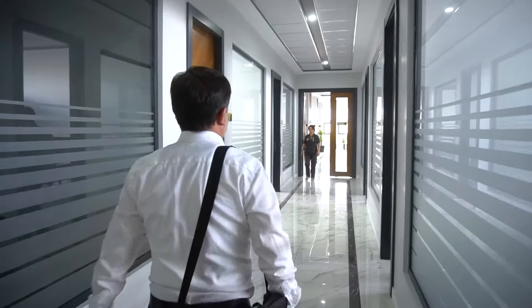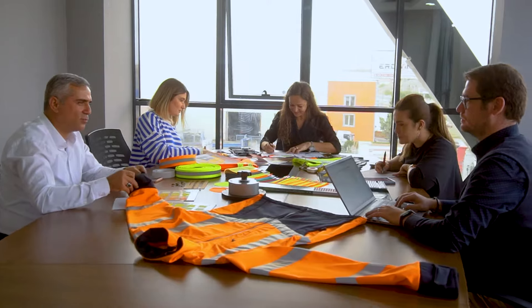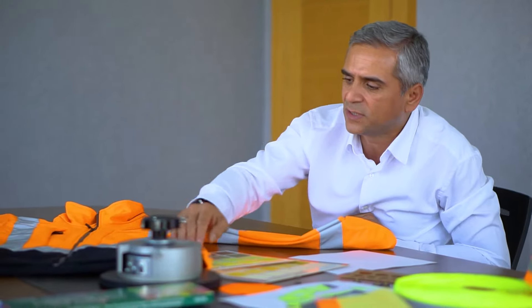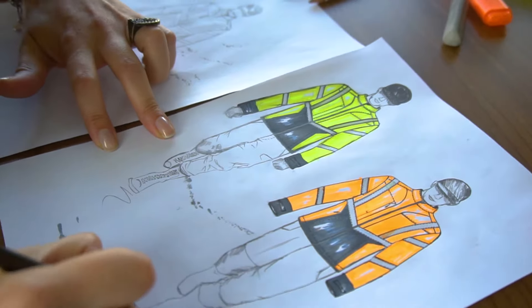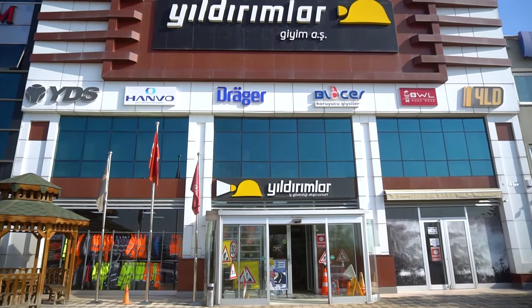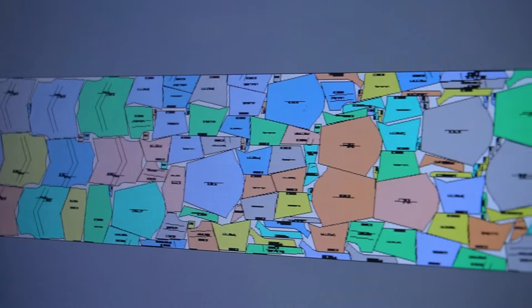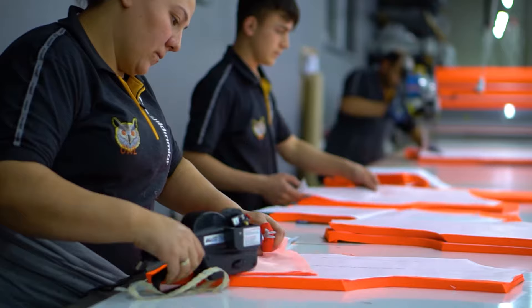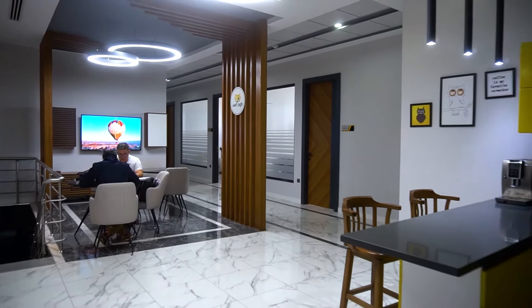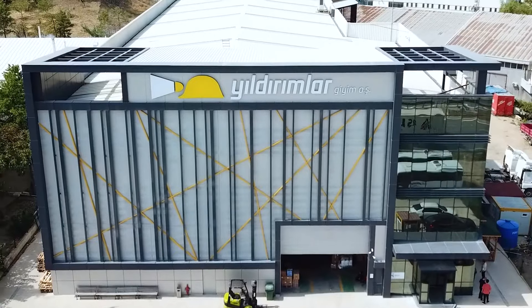As Yildirimler Clothing, we try to give you professional service and exchange ideas with our corporate customer representatives at home and abroad. That's why we always put a high value on product quality, innovation, flexibility, and environmental awareness. Our priority is to develop different ergonomic designs with innovative thoughts without sacrificing quality and to provide our customers with the best service. In this direction, we have developed ourselves and created our brands for different industries and work fields.